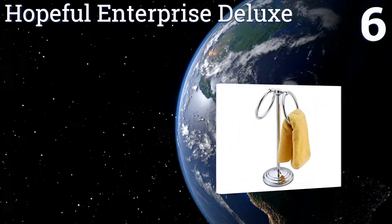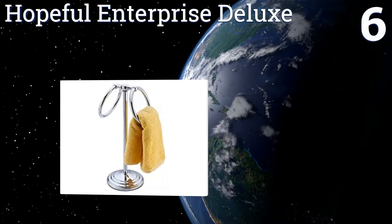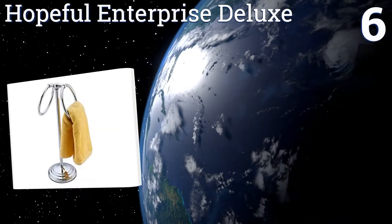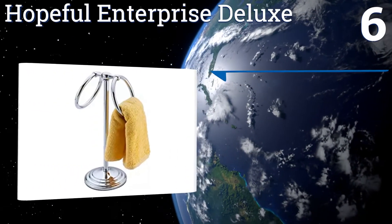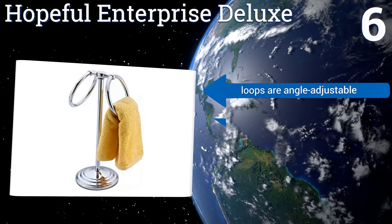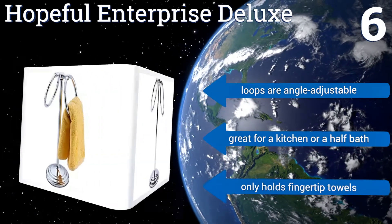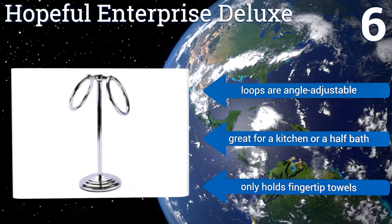At number six, the double hanging loops on the Hopeful Enterprise Deluxe make this stand ideal for placing between his and her sinks, giving everyone access to a towel when they need one. It has a lovely cascading base that will dress up any bathroom. The loops are angle adjustable and it's great for a kitchen or a half bath, however it only holds fingertip towels.